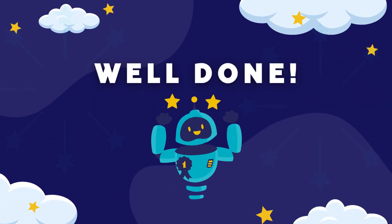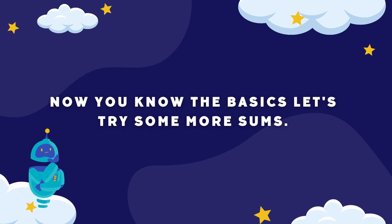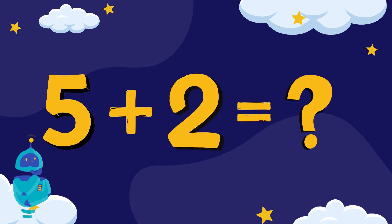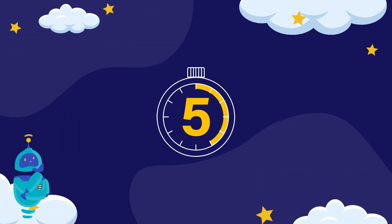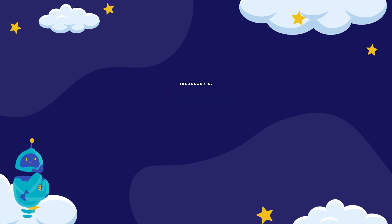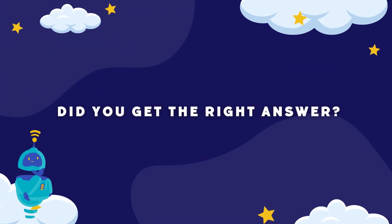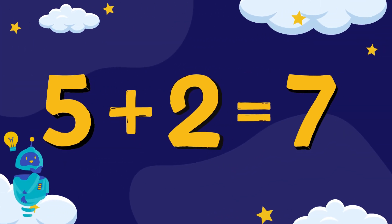Well done! You're doing amazing. Now you know the basics, let's try some more sums. Five plus two equals... can you work it out? Let's count down to the answer. The answer is seven. Did you get the right answer of seven? So five plus two equals seven.